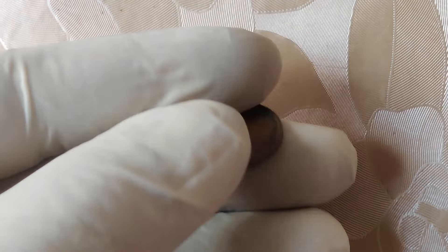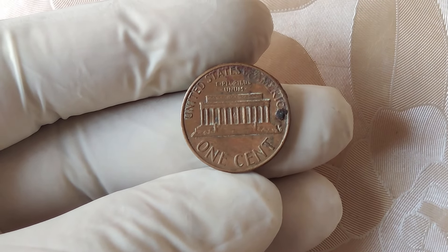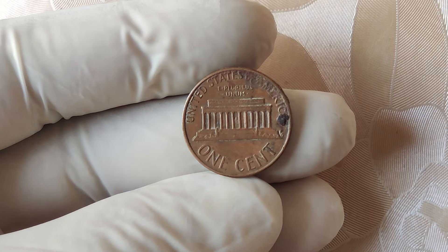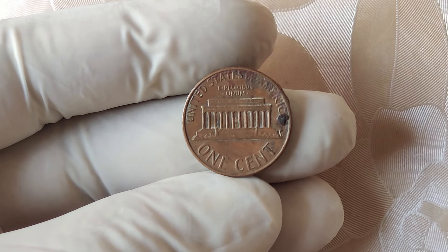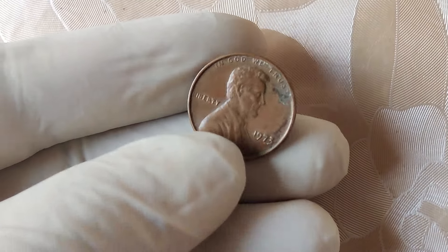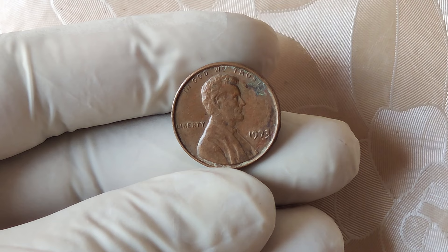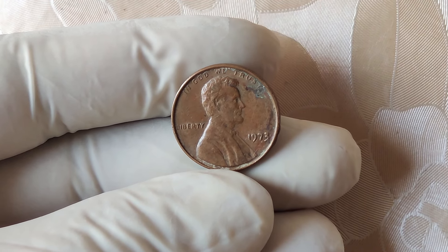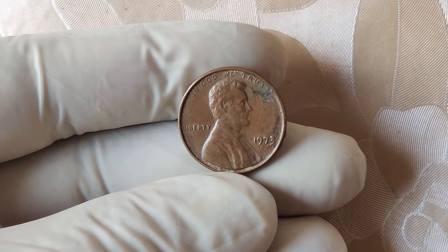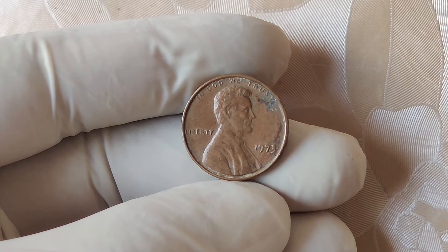Thanks for joining us on this deep dive into the 1973 no mint mark penny. If you enjoyed this video, be sure to give it a thumbs up and subscribe for more exciting content on numismatics and rare coins. Have you ever come across a coin with a surprising value? Share your stories in the comments below. Until next time, keep on collecting and stay curious.